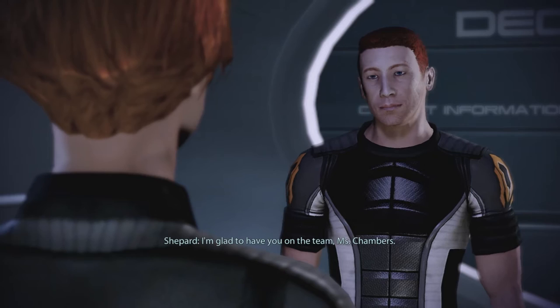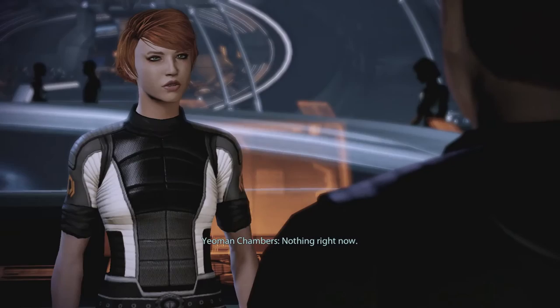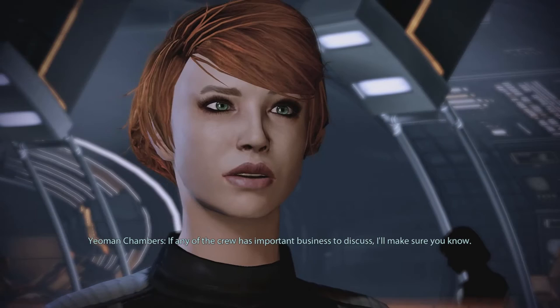Alright, sure. Okay, Kelly. Anything else? Is there anything I should know? Nothing right now. Do you have a moment to talk? I always have time for you, Commander. What are your responsibilities? I'll keep you notified of any messages or appointments you might have. If any of the crew has important business to discuss, I'll make sure you know.